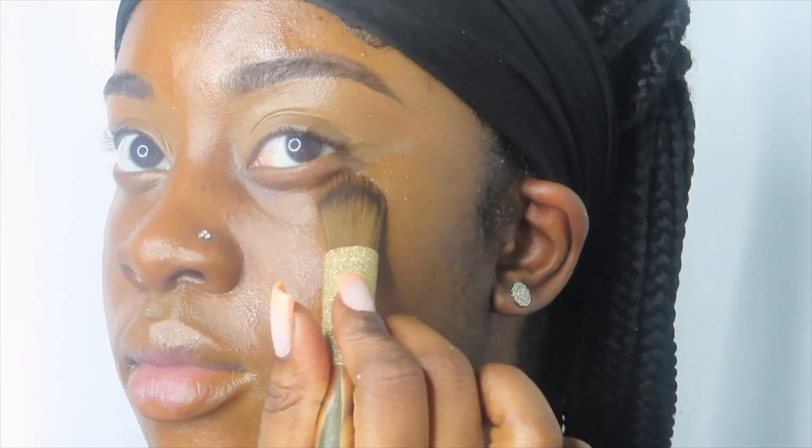This is the same foundation I used in my last tutorial — if you haven't checked it out yet, I suggest you do. That tutorial was basically my everyday makeup tutorial but for spring, so go check it out. Now I'm just going to blend everything out with a foundation brush first, and then go in with a different brush to make sure everything is seamless and smooth.